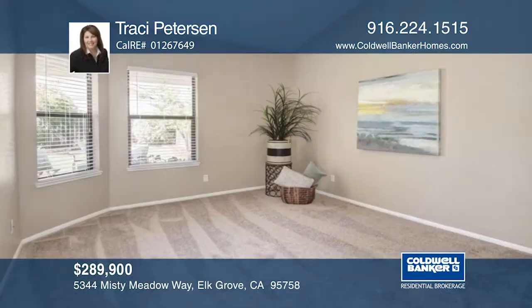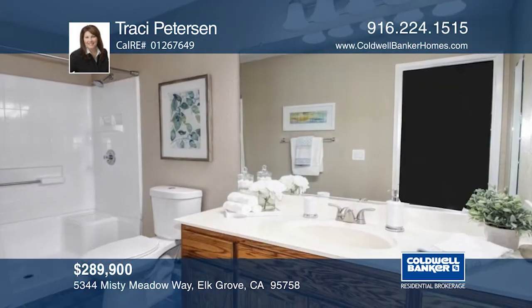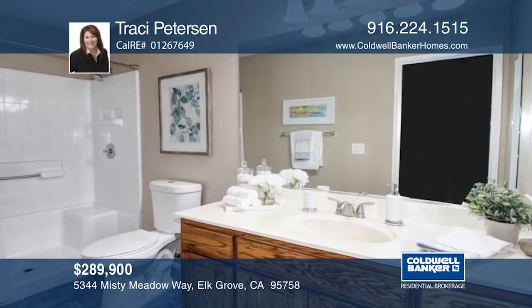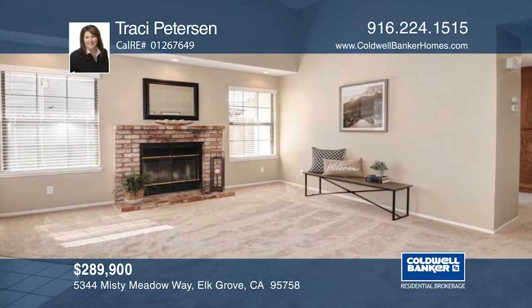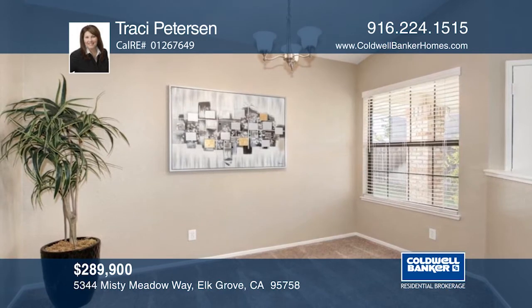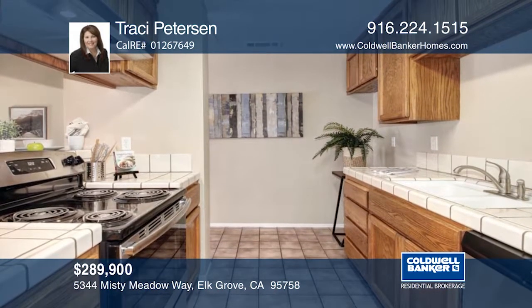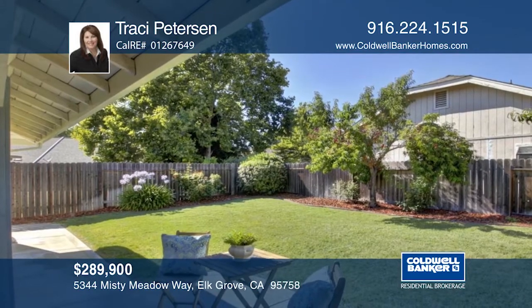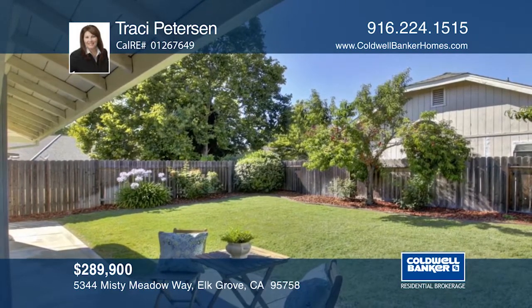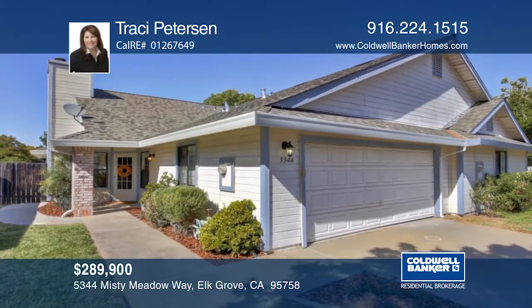This charming half-plex is move-in ready. The home features two bedrooms and two baths with a two-car garage. Enjoy newly installed carpet, fresh designer paint throughout, and newer appliances. The great room concept is warm and inviting. The formal dining area and dining bar is great for entertaining and gatherings. A quaint backyard awaits you on those summer evenings we love here in California. Come home with a call to Tracy Peterson.